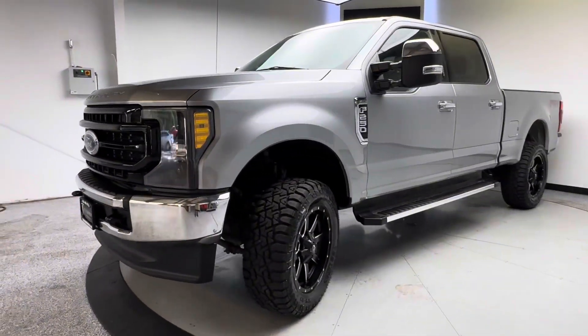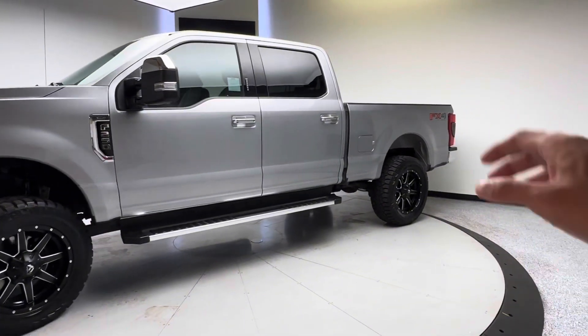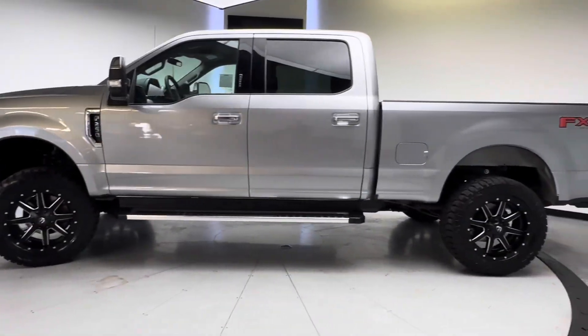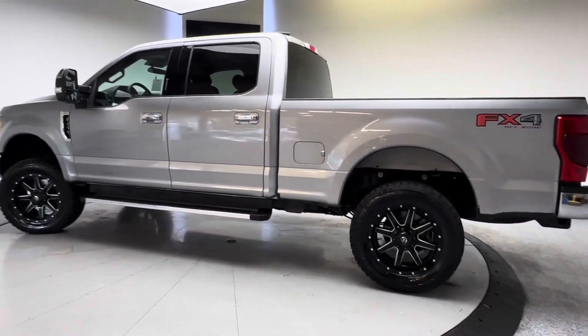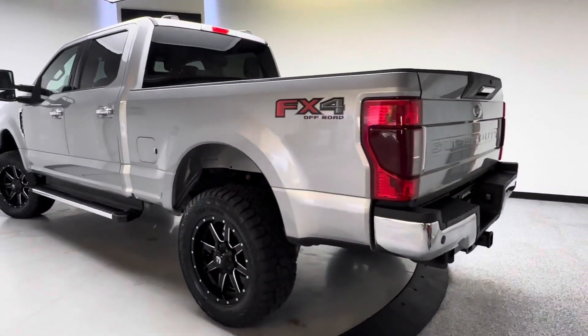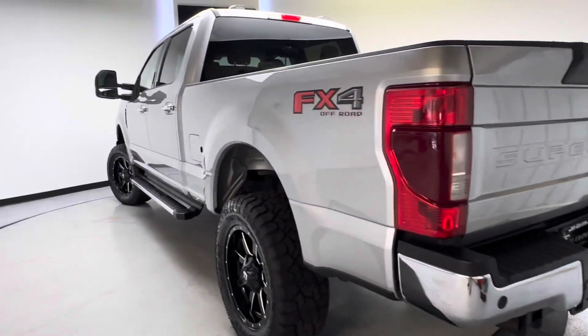Bluestar is a third-party inspection company. They go through our vehicles top to bottom, front to back. They put them up on lifts and check all the drivetrain, fluids, engine, transmission, all that good stuff. They leave the results online at TJChapmanAuto.com — there's a link you can click on. They go through a 225-plus point inspection. This specific F-250 shows really well.